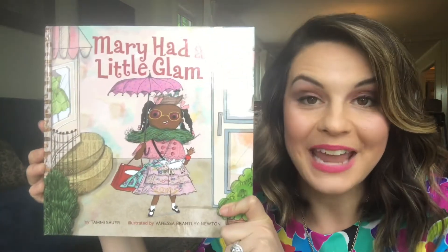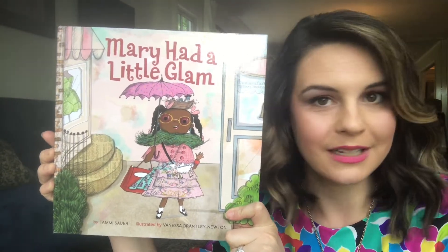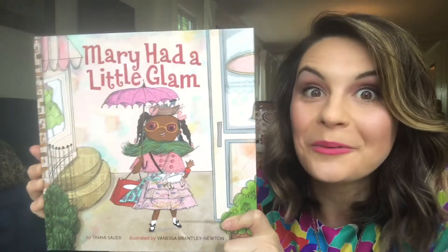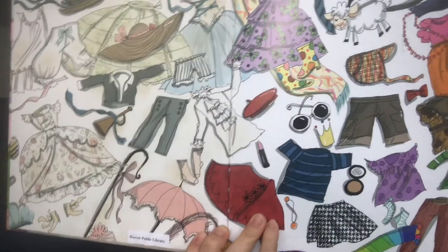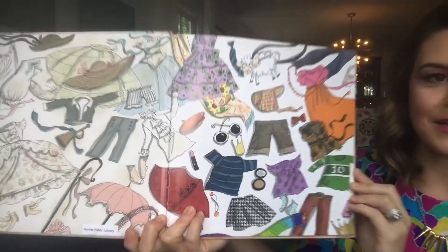This is called Mary Had a Little Glam. It is by Tammy Sauer and the wonderful illustrations are by Vanessa Brantley Newton. Here we go. Oh, look at that — lots of different clothing and accessories.